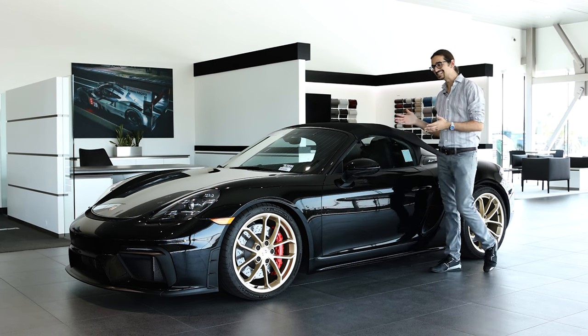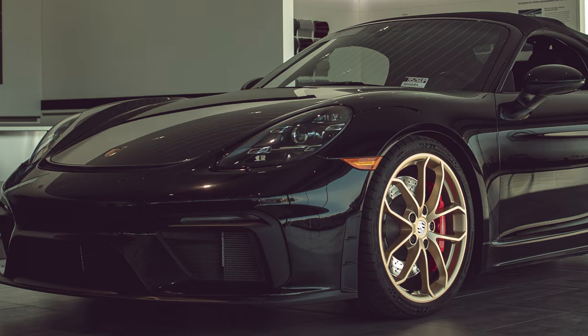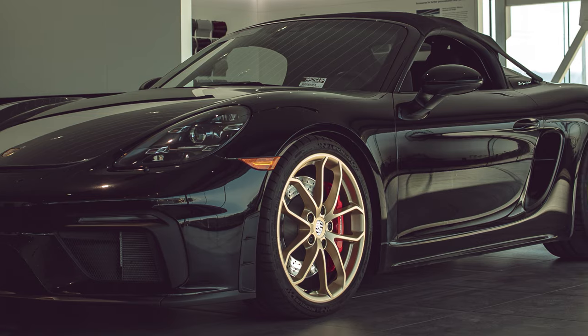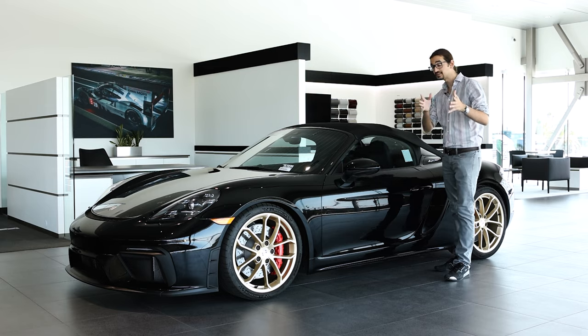Welcome back viewers. This is a 718 Boxster Spider. It's a Spider version of a car that already comes exclusively as a convertible, but we're not going to get into that because this is a brilliant car. So let me talk you through it.